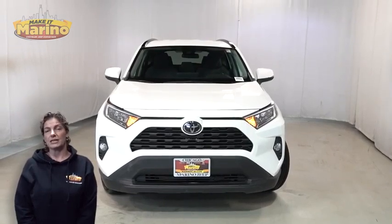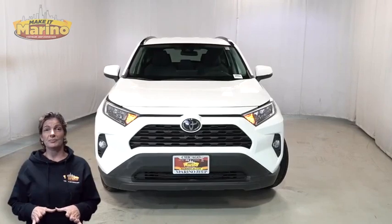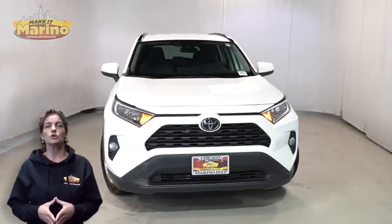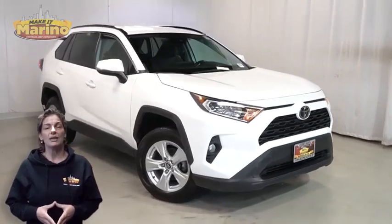Have you been searching for the perfect SUV with safety and reliability without breaking the bank? We'll take a look at this 2021 Toyota RAV4 XLE in white with automatic headlamps.